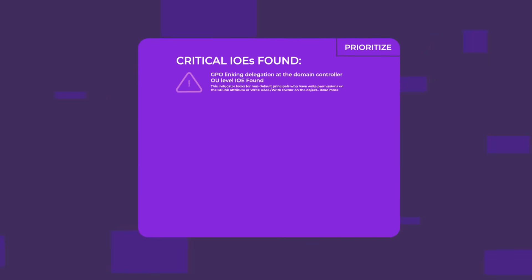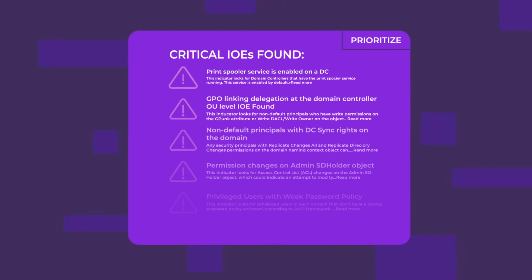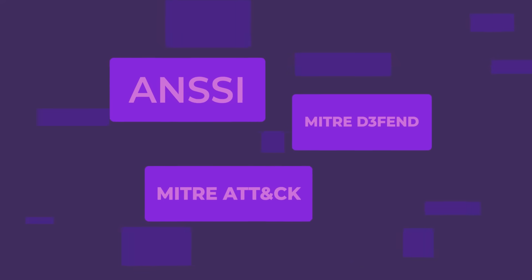With expert guidance, you can remediate vulnerabilities and immediately improve your security score. Plus, Purple Knight aligns with MITRE ATT&CK and other security frameworks.